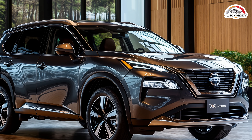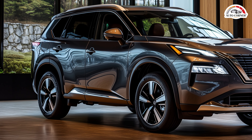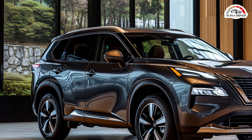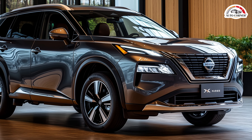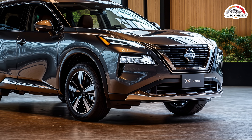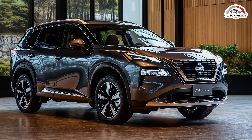The 2025 Nissan X-Trail is about to make a grand entrance, and it's poised to shake up the automotive world. This next-generation SUV combines cutting-edge design, powerful performance, and state-of-the-art technology, making it a must-watch for any car enthusiast.